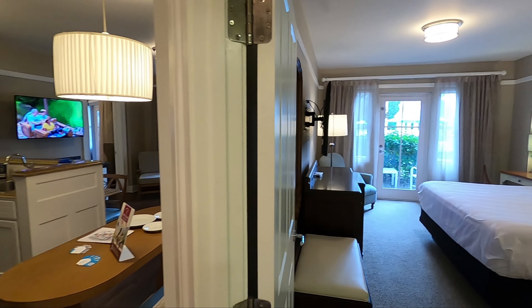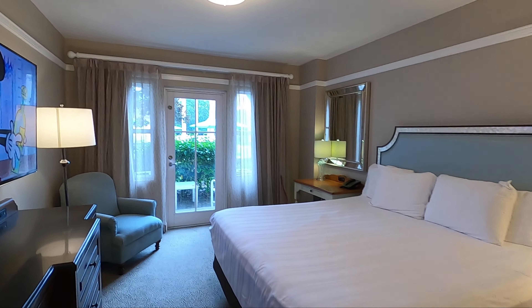Two-bedroom villa here at Disney's Beach Club Resort.